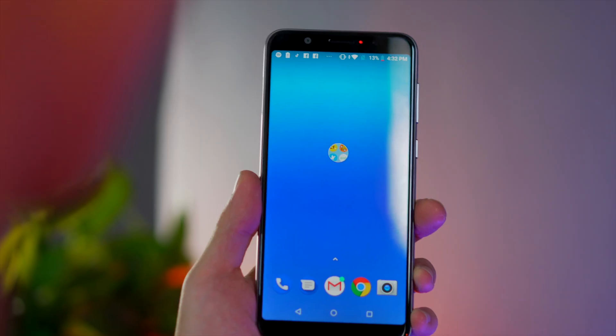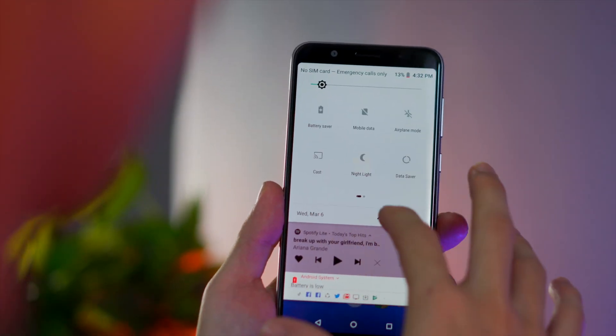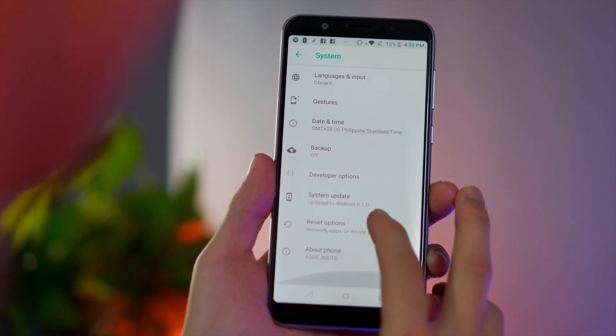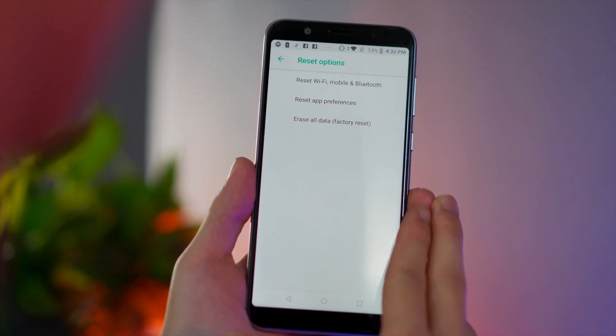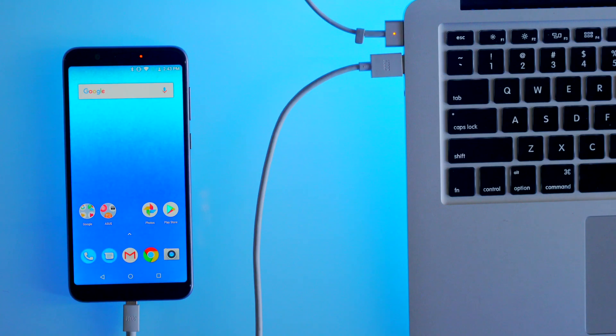And if all else fails — after doing all these steps your phone is still laggy, it freezes, and basically nothing changed — there is but one thing you can do: wipe it clean and start over from scratch. I know this is very tedious, but a factory reset clears out all your data and for sure makes your phone feel faster again, at least for a while. Just like the previous step, make sure that everything is backed up before you do this.